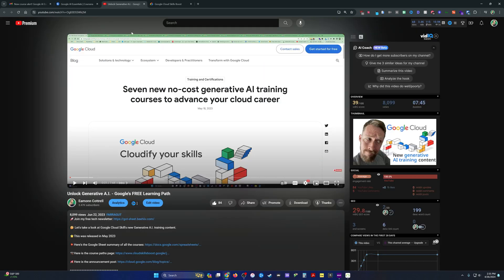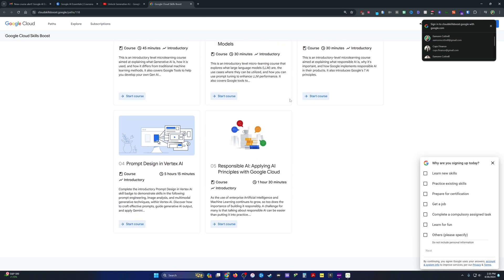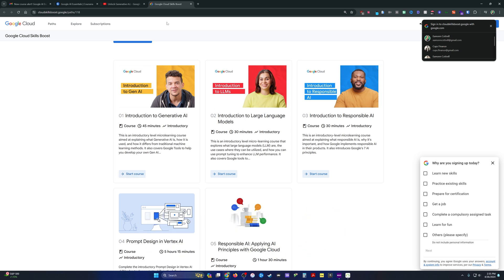Check out this video next — it's one I did last year on unlocking generative AI, covering an overview of the generative AI learning path that Google put out. They've edited it since I made the video, but it's a freely available course where you can learn some of the basics as well.